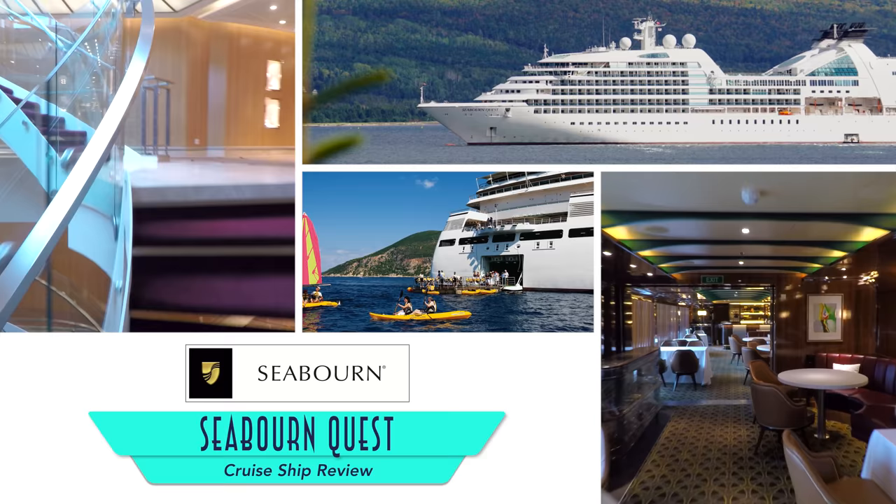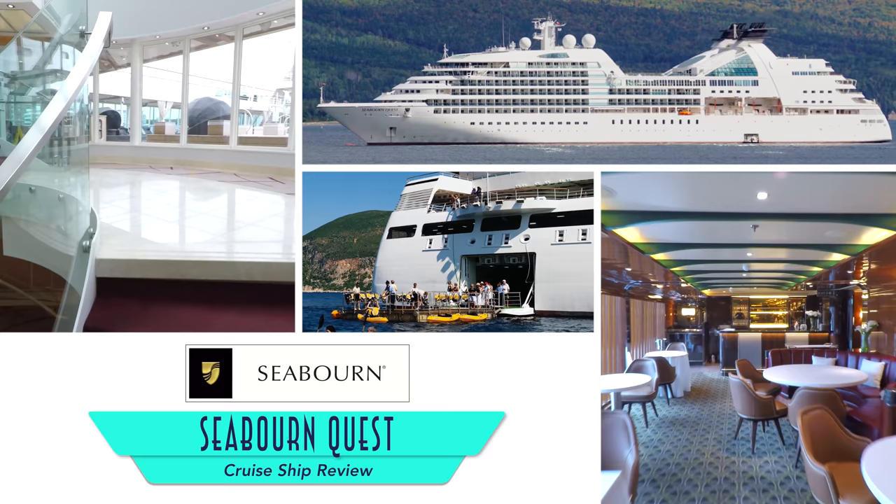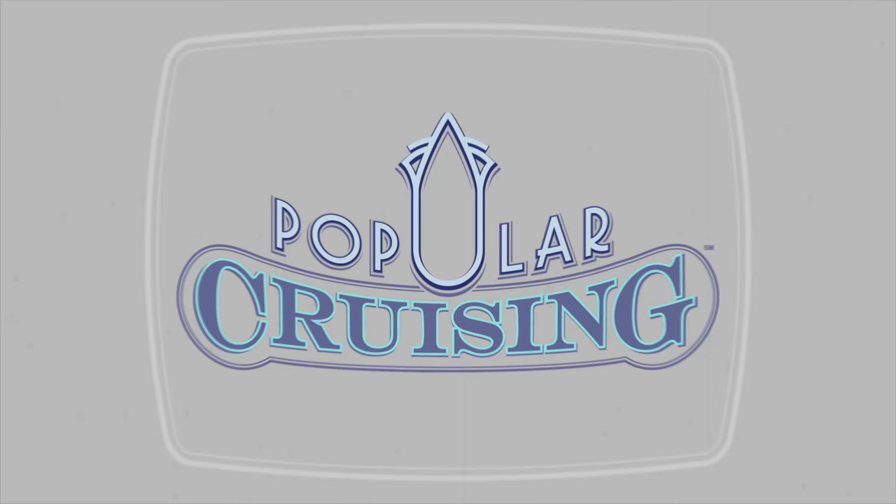Welcome to Popular Cruising! You're watching a review of the Seabourn Quest, Seabourn's latest ship ahead of the Seabourn Encore and Seabourn Ovation, and the first to feature the delicious cuisine of world-renowned chef Thomas Keller.